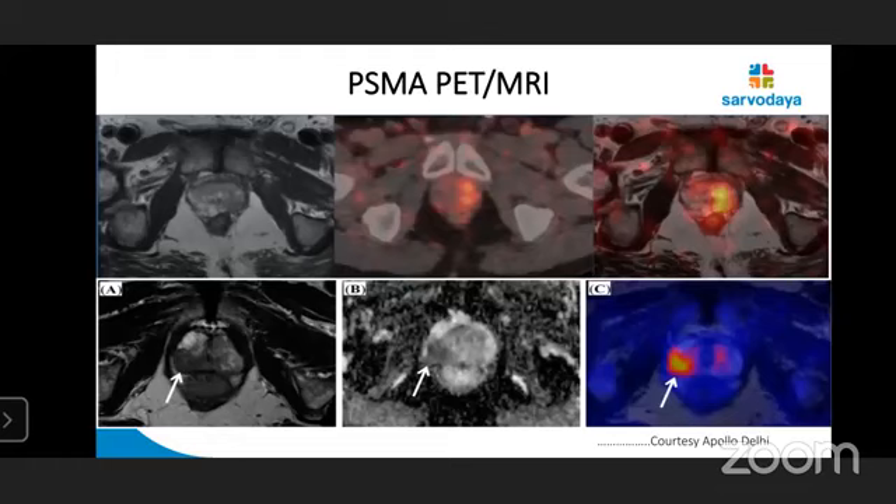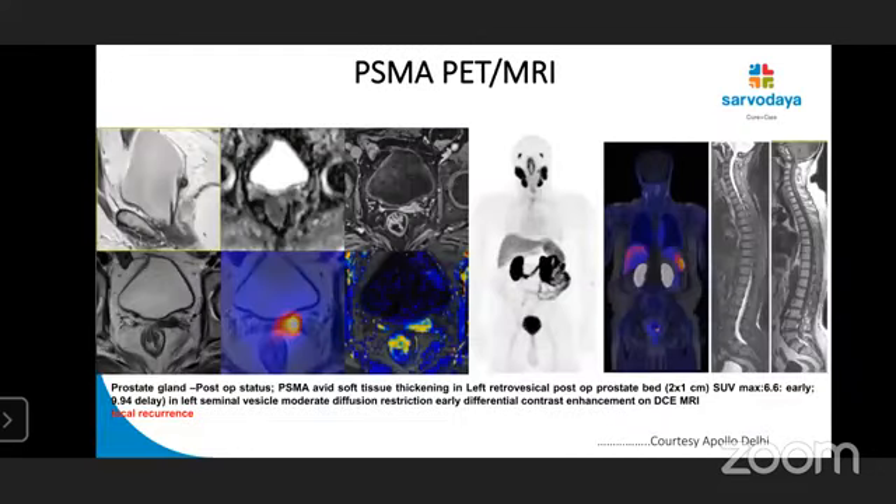My talk won't be complete without discussing PET-MRI. MRI is a better modality for prostate cancer because of high soft tissue contrast. The recent hybrid functional imaging advancement is PSMA PET-MRI, combining the strengths of both modalities. This is demonstrated with gallium-68 PSMA PET-MRI showing excellent visualization on MRI images.